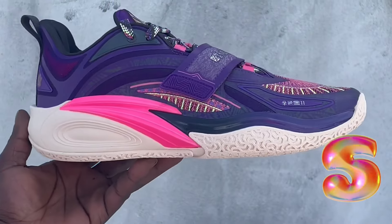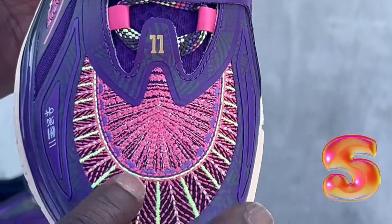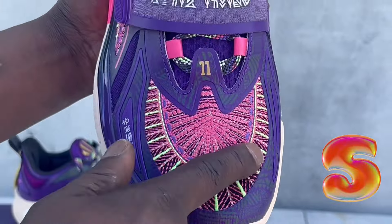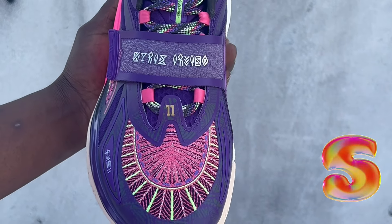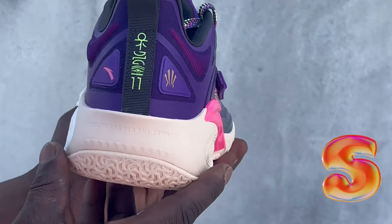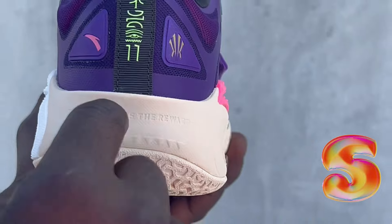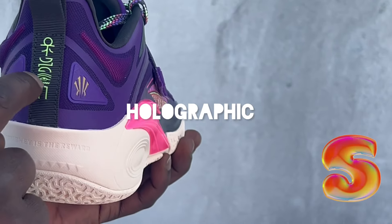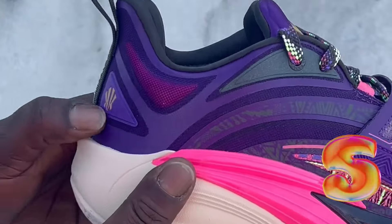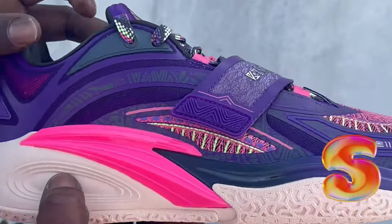Good job Kyrie and Anta — this is crazy. This is like a Native American native pattern right here, woven style. These sneakers are dope; they've got a lot going on but they're definitely getting into the details. It says 'The journey is a reward' in the back right here. This is supposed to be a high-top situation. There's the Kyrie logo, and the Anta logo with a pink accent — this is crazy.